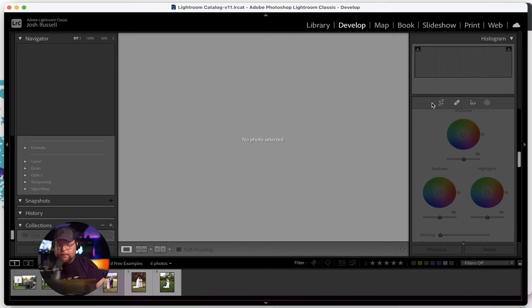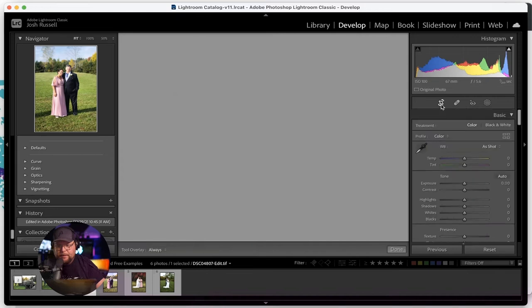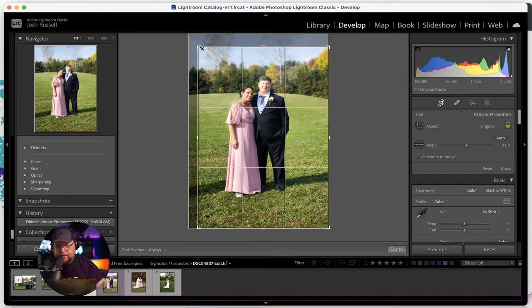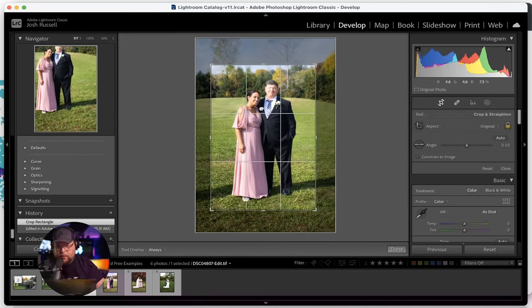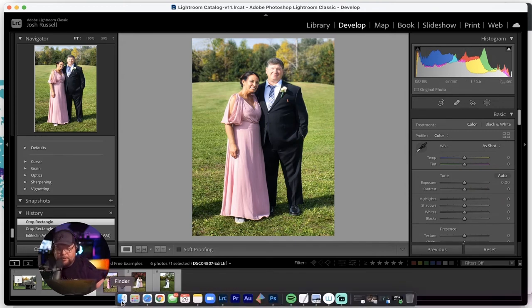From there, you can crop this down a little bit to make it more just about them. Bam — there you go. Now you've got a better family formal portrait. That's kind of what I would do to handle distractions in the background.